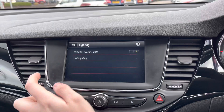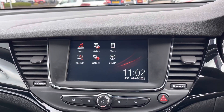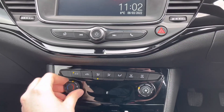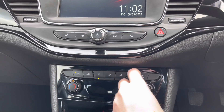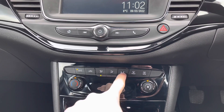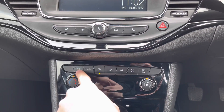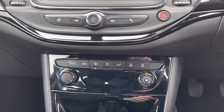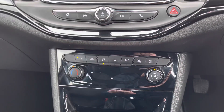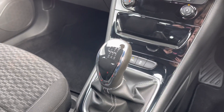You have vehicle settings where you can make adjustments such as to the collision detection system and the lighting. Below the infotainment system you have your air conditioning, keeping the vehicle nice and warm or cool very easily. It's very straightforward to use with each button and switch clearly labelled. There are buttons for defrosting the front and rear windscreen, along with your AC on and off button. It has a nice minimalistic look without being cluttered. And there is your manual gear selector.